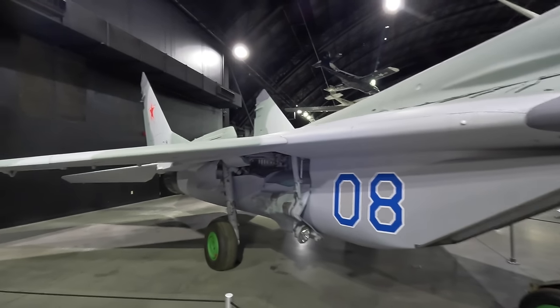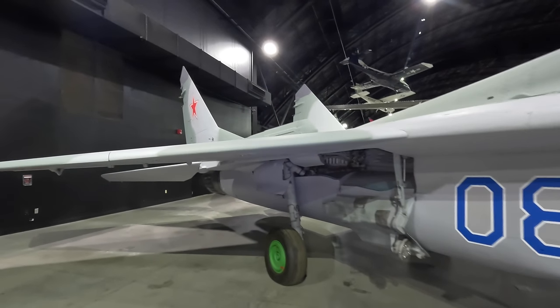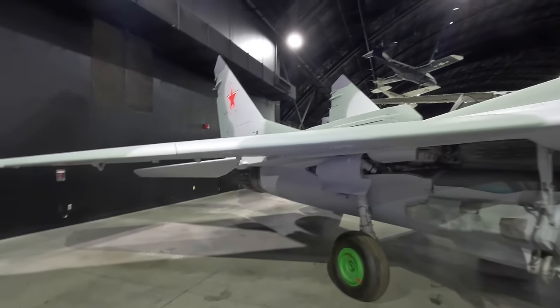Over 1,600 MiG-29s have been built, and it remains in production and flown by many nations around the world.